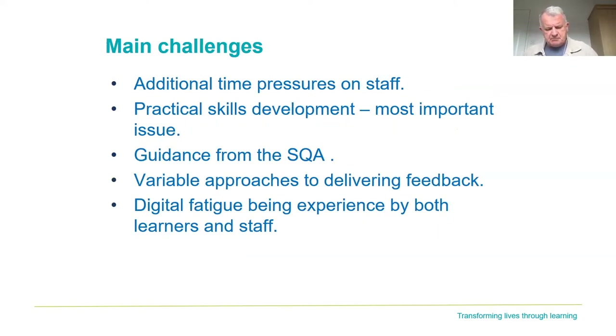The main challenges that came up constantly were the additional time pressures on staff. To prepare and amend learning and assessment materials is very difficult and time consuming, and marking those assessments can be very time consuming too. It's a different way of doing things, a different way of providing feedback. That was a challenge that just about all colleges really felt. The practical skills development was also a huge issue, because colleges couldn't get access to the types of things they needed.